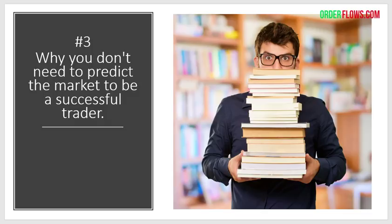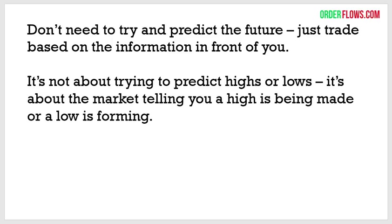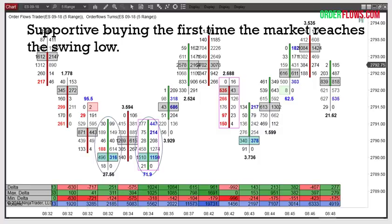The third thing I'll talk about is why you don't need to predict the market to be a successful trader. A lot of new traders come in thinking they'll get every single book on trading, read it, synthesize that information into a trading method, and know where the market's going to go. Well, instead of becoming a trader, you're becoming a fortune teller. What I want to stress is: you don't need to try and predict the future. You just trade based on the information that's in front of you. It's not about trying to predict highs or lows — it's about the market telling you a high is being made or a low is forming.